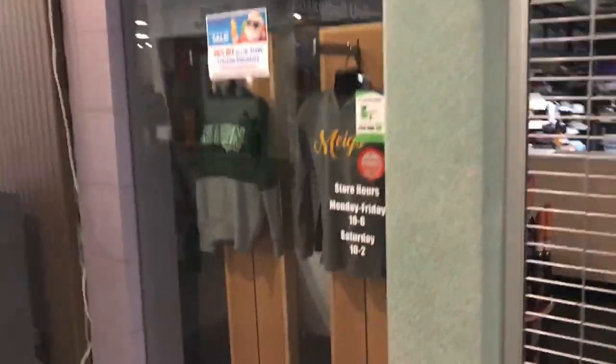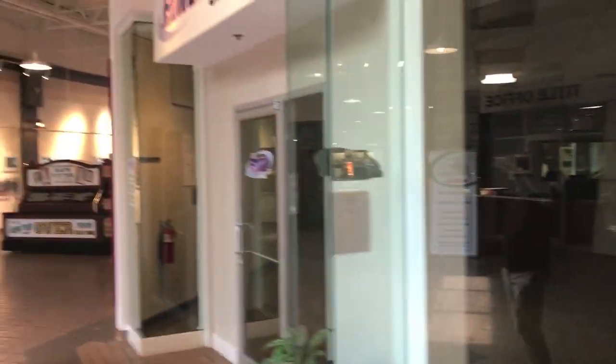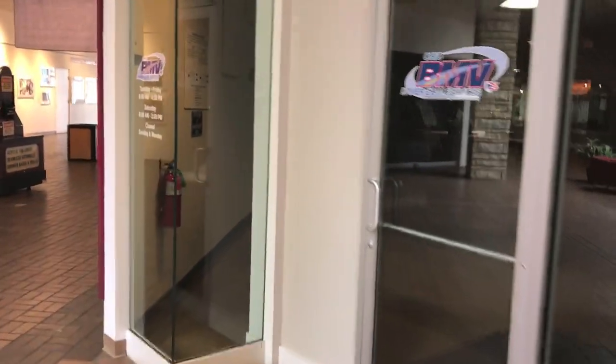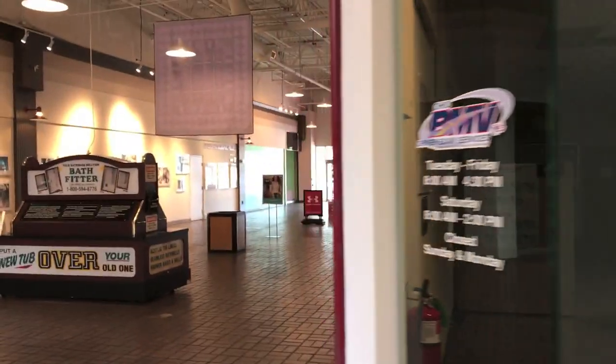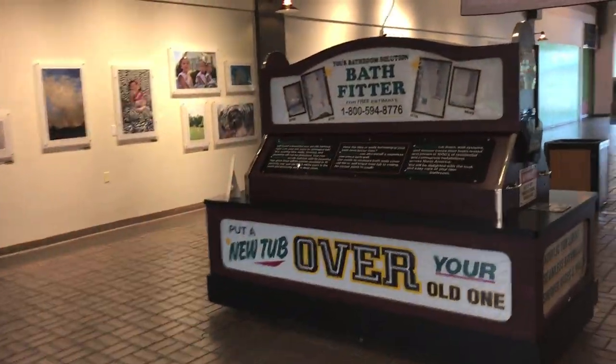This store looks like it prints apparel for local high schools. And that's the new center court. Of course, you have to have Bath Fitter.